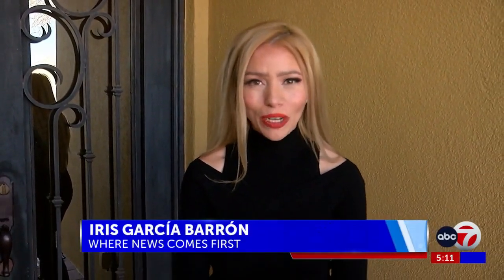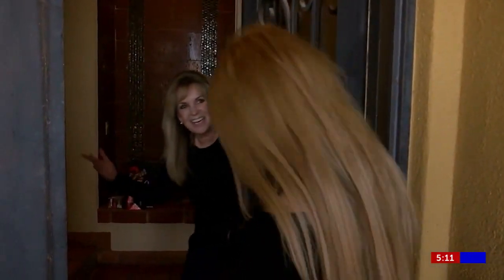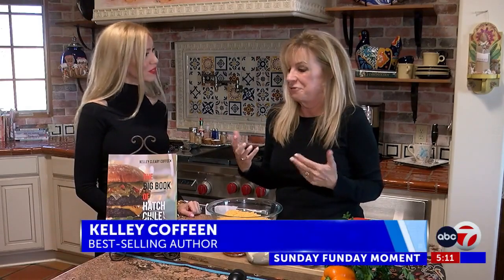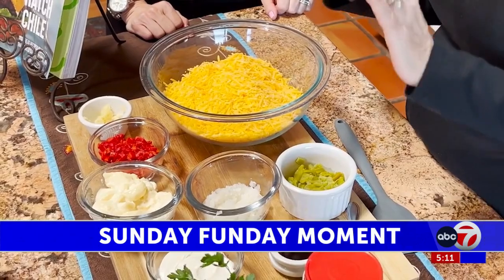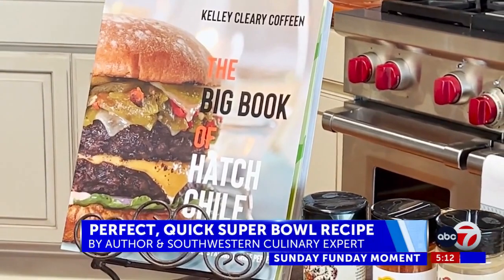We're back in Kelly's home, and she has a special Super Bowl recipe just for you. Hey Iris, come on in. Let's start cooking for Super Bowl Sunday! Love doing chili anytime there's an event we can cook for. Step into Kelly's kitchen, where an array of ingredients awaits, from sharp cheddar cheese to tomatoes and onions, all expertly guided by her cookbook.